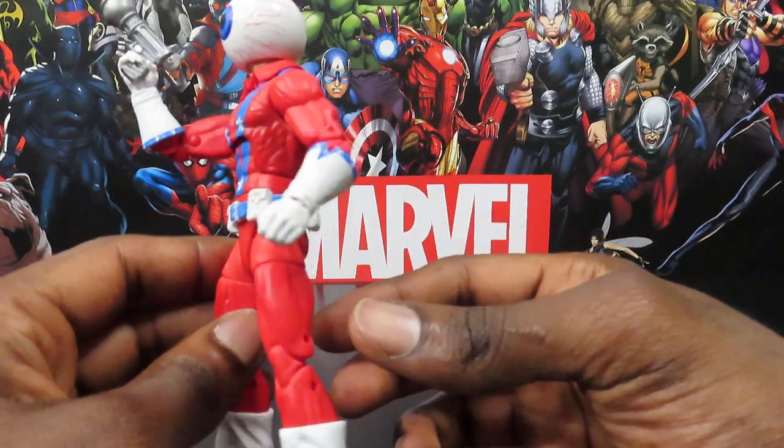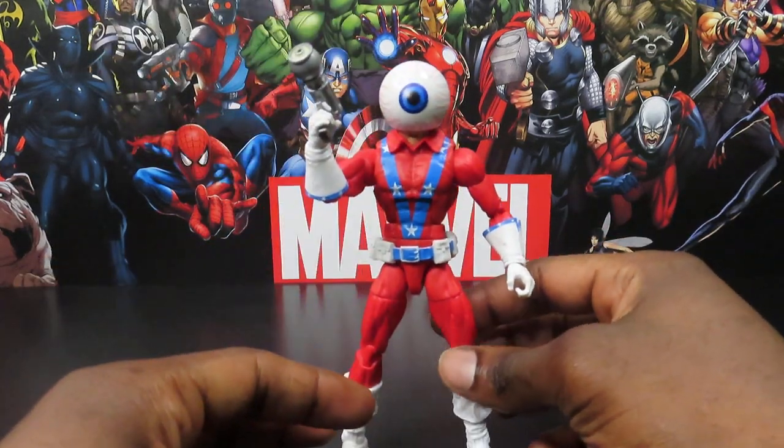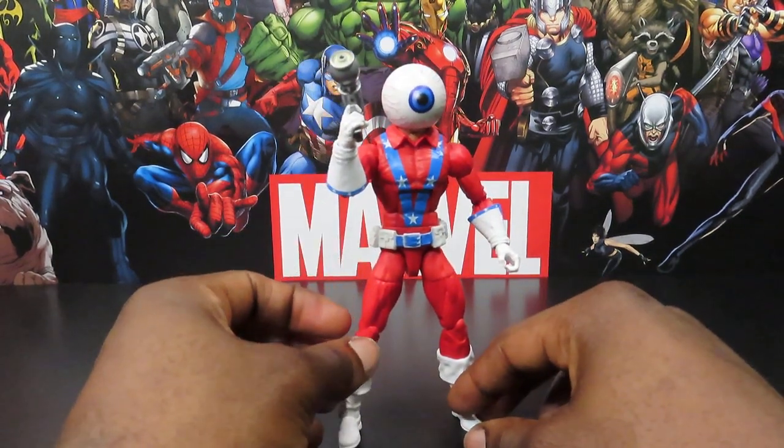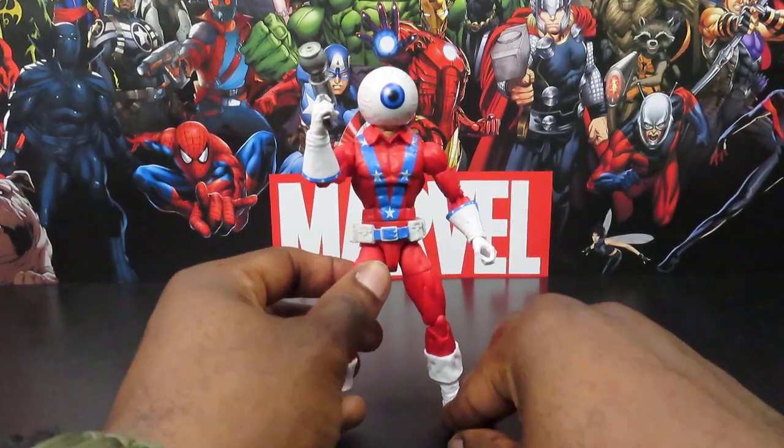But it works for this guy — I think it works. He's not that big of a character, so it's not much of an eyesore with this mold. I feel like it fits the character.